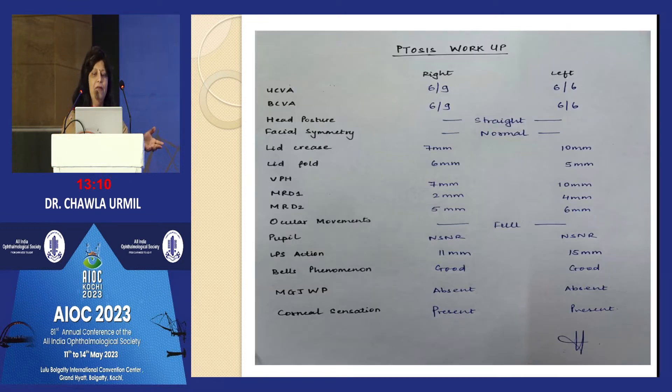Our residents are trained with a general workup: vision, head posture, symmetry, lid crease — very important because that decides the point of incision and the cosmetic result. Then lid fold, palpebral fissure height to determine the amount of ptosis. MRD-1 is more reliable than the vertical palpebral fissure height; if there is a discrepancy, we go with the MRD-1.